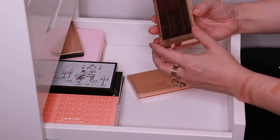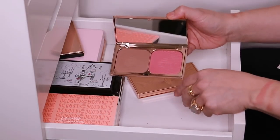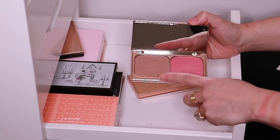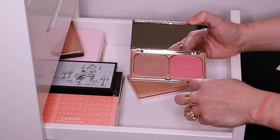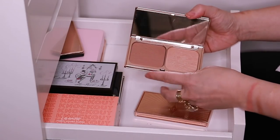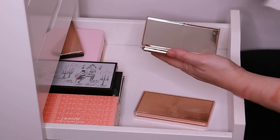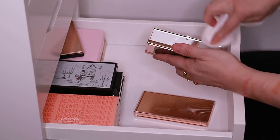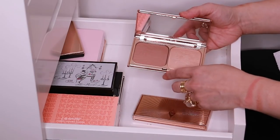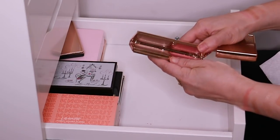Then I have two Charlotte Tilbury palettes. This is the Filmstar Bronze and Blush, which I think was part of the Nordstrom Anniversary sale last year. I really like the idea of having the bronze with the blush. And here's the original, the bronze with the highlight — the infamous Filmstar Bronze and Glow. I love this one, it comes with me a lot in my pocketbook on trips.